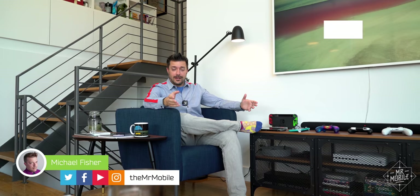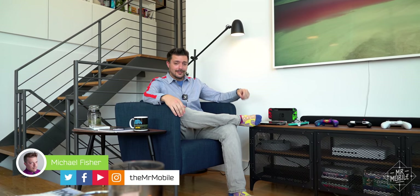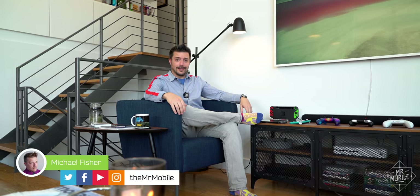Hi friends, Mr. Mobile here. And like a great many of you, thanks to COVID-19, I'm not staying all that mobile these days. Now I'm not complaining about that. Social distancing is one of the best weapons we have against this virus. And I also recognize that I am very lucky to have a job that allows me to continue working even while I'm home.